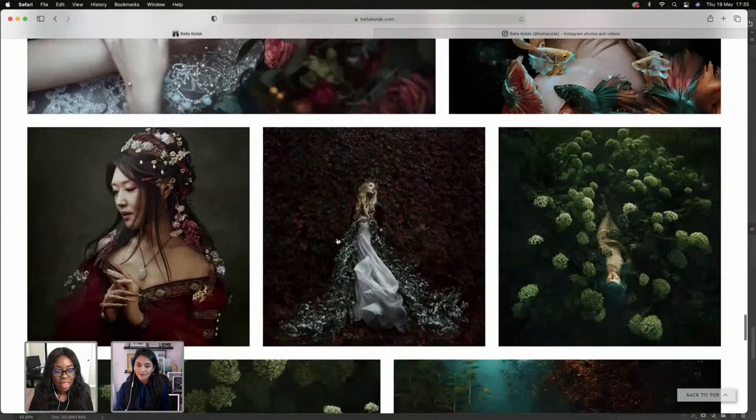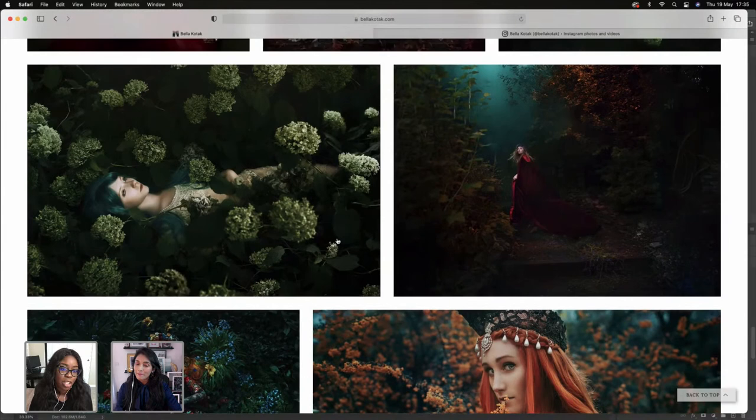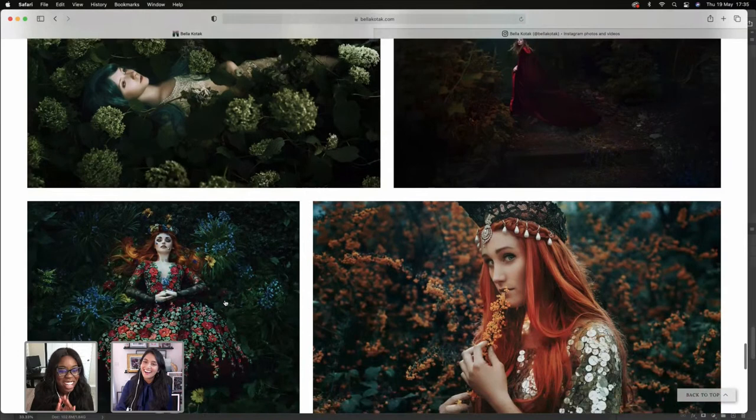I really try to create something out of not much, and I like those constraints because it makes you more creative. Sometimes we stress about having the equipment or access to expensive things to make our work better, but you really don't need much. I was looking at your BTS highlight on Instagram — literally on the side of the road with people driving by and someone in a bush.